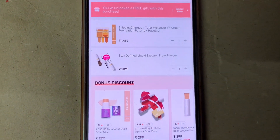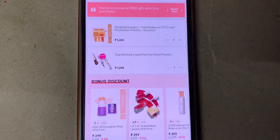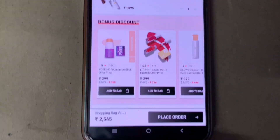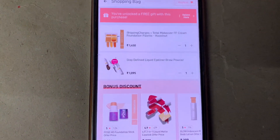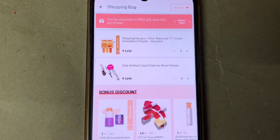Hey guys, welcome back to my channel. In this video I'll be sharing with you how to get products worth rupees 2545 for just rupees 207. There is an offer going on on the MyGlam application.